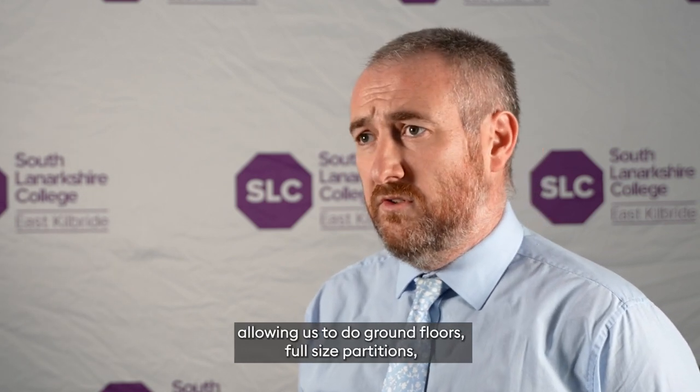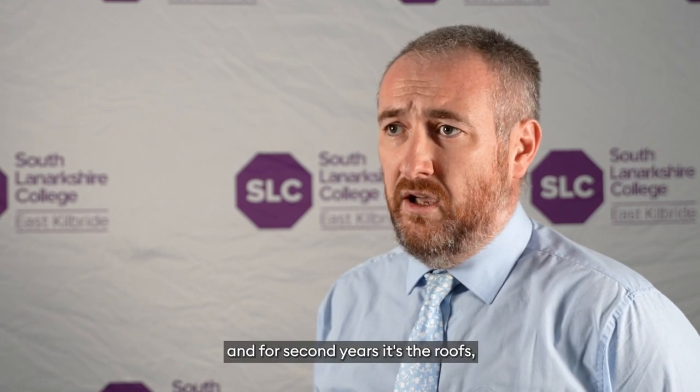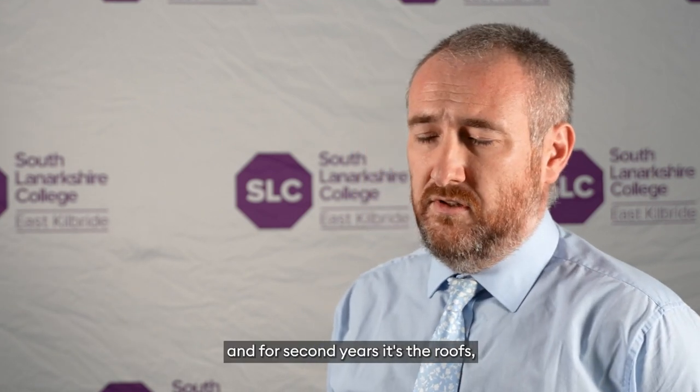Our workshop spaces are designed as project rooms, allowing us to do ground floors, full size partitions, and for second years it's the roofs — full height roofs.